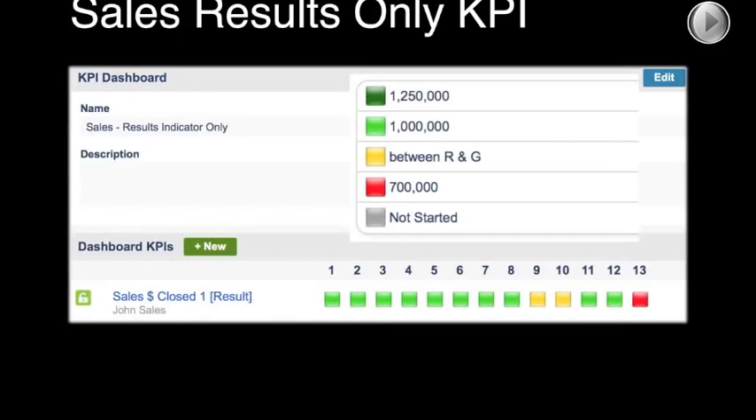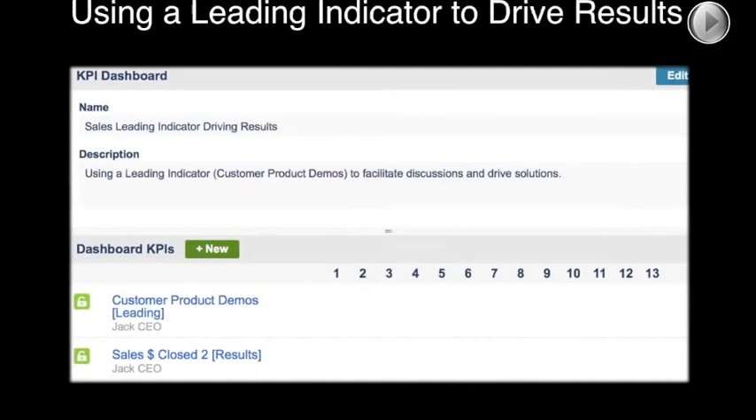That's how you get blindsided. This approach of just using a results indicator is not a bad approach — it works most of the time until you get blindsided. Then you wonder if there's a better way. Unfortunately, that's kind of what happened to me before, and that's why we're doing what we're doing these days. So now let's talk about using a leading indicator.